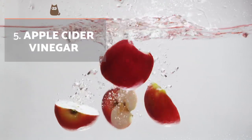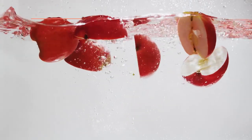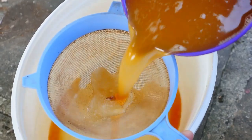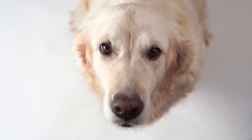Apple cider vinegar. Apple cider vinegar is notable for its many properties. In addition to helping whiten teeth, vinegar is a disinfectant and antifungal, so it can help control various mild health problems.